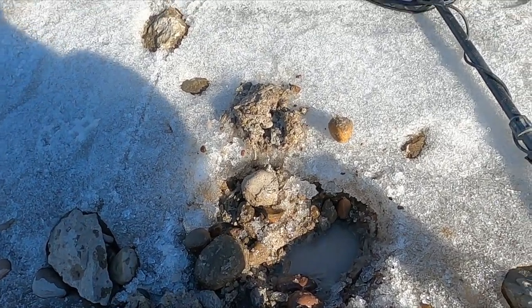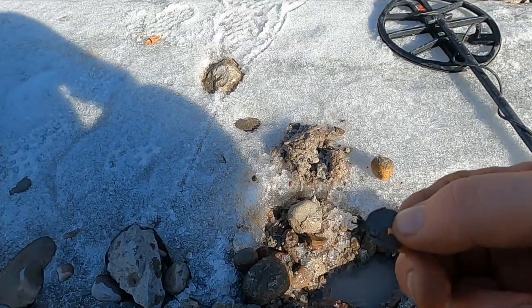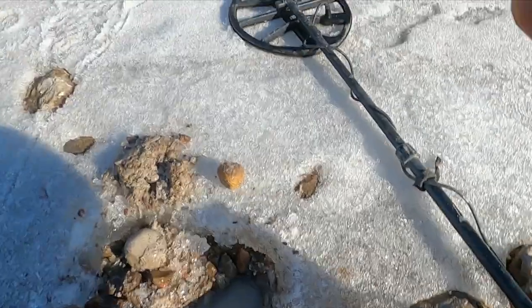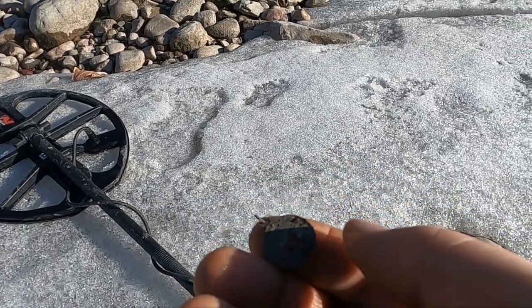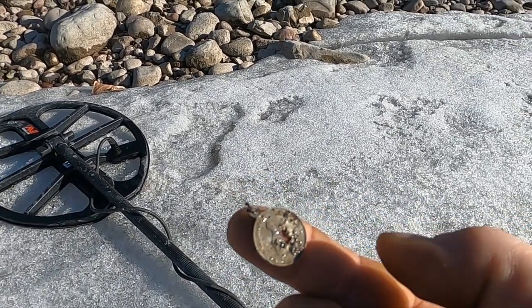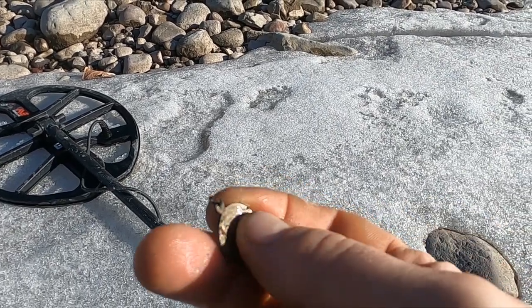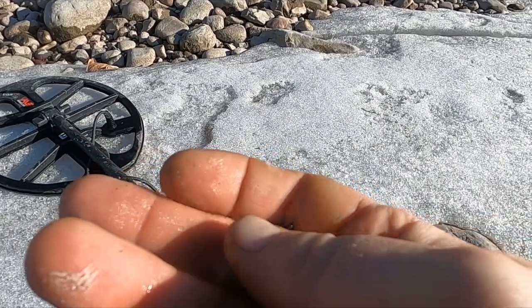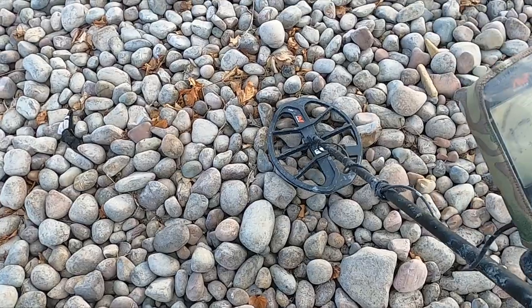I just busted through the snow for a high tone and it came up a little religious pendant, but it's pretty damaged. Looks like something went through the middle of it. It's definitely not precious — it's very light. Anyway, we'll keep going.